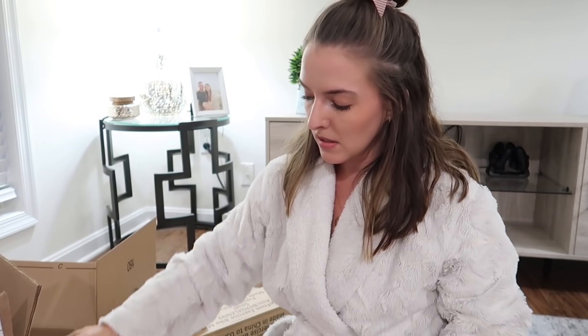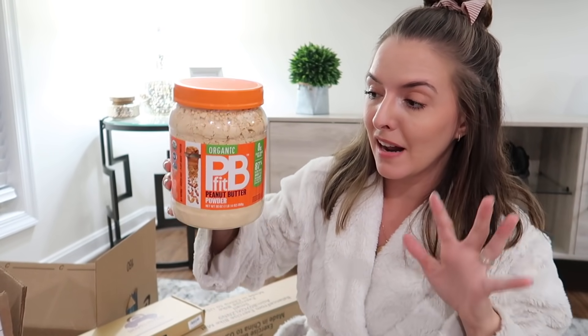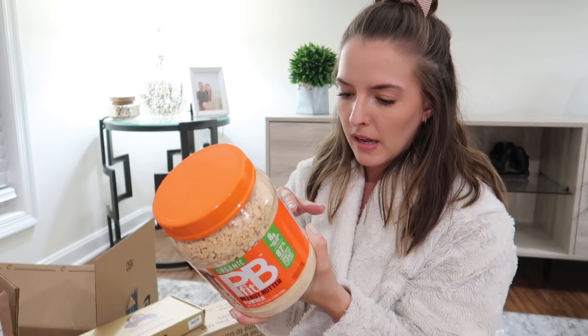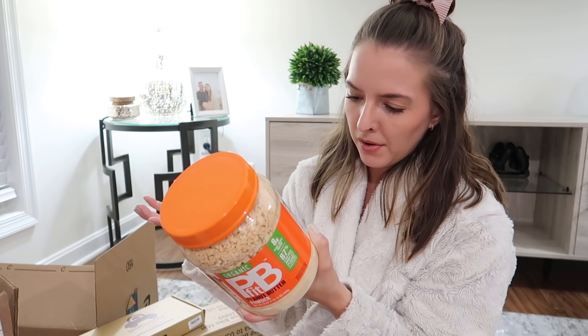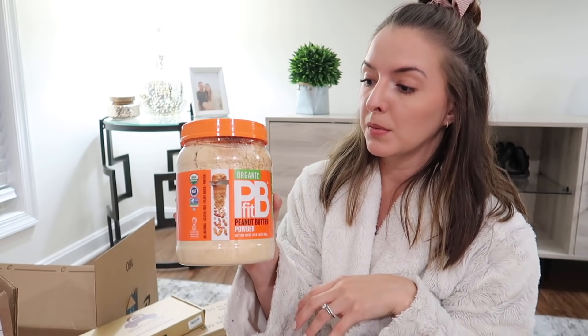This one I didn't get on Prime Day, but I'm very excited about it. I've been making a lot of smoothies lately and my least favorite thing is putting peanut butter in because it's all sticky. So I got powdered peanut butter — you literally just pour a few spoonfuls into smoothies, or you can mix it with water to make regular peanut butter. I wanted it for my smoothies.